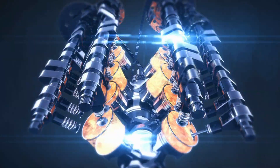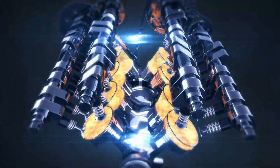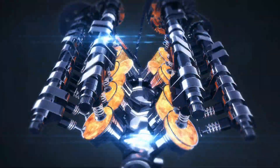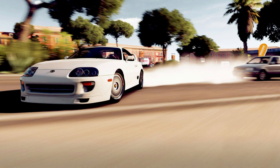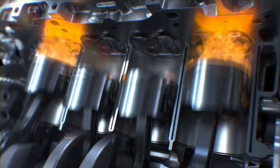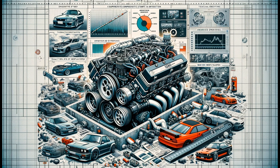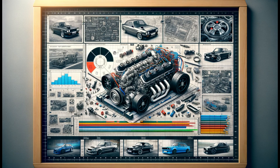We conclude our in-depth look at the legendary 2JZ engines. These engines continue to capture the dreams of many car enthusiasts with their high performance, modifiability, and iconic status in car culture, both in the past and today. Whether you're a modification enthusiast or simply love fast cars, the 2JZ engines are undoubtedly one of the most important icons in the automotive world. In this video, we covered everything from history and technical specifications to pros, cons, and modifications.